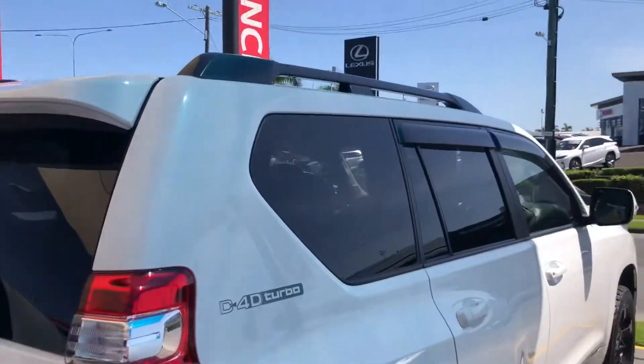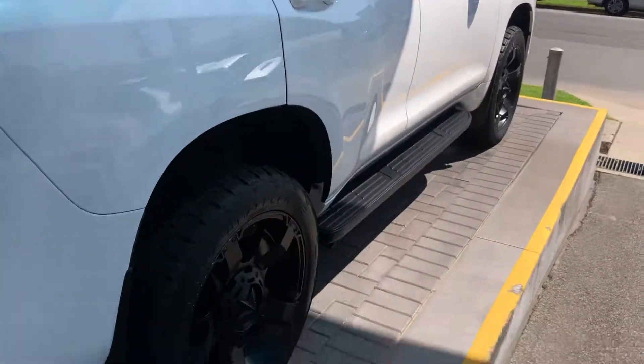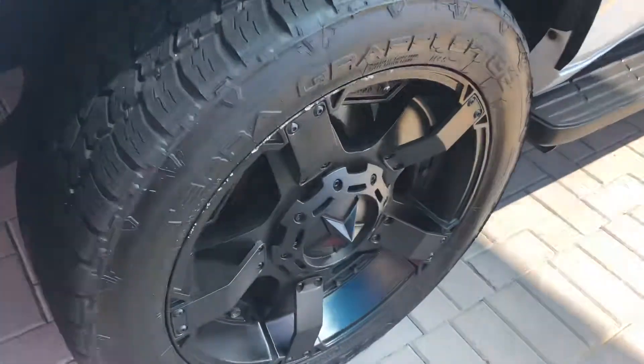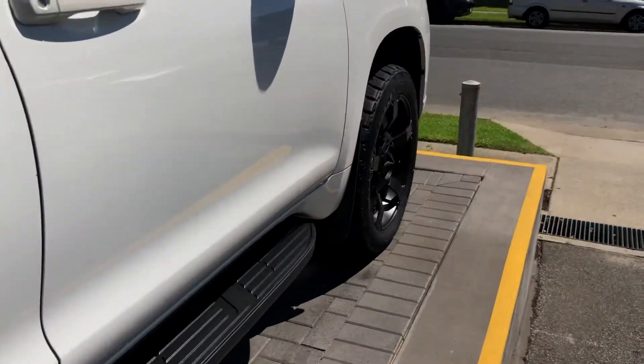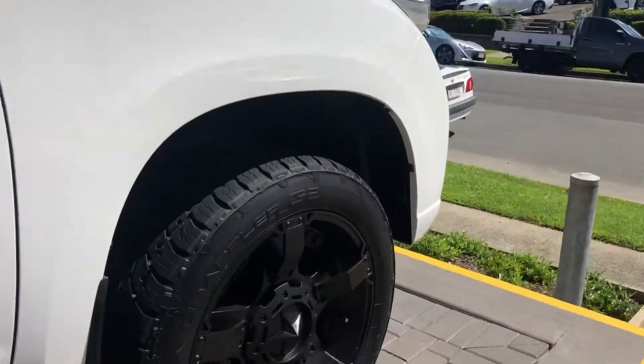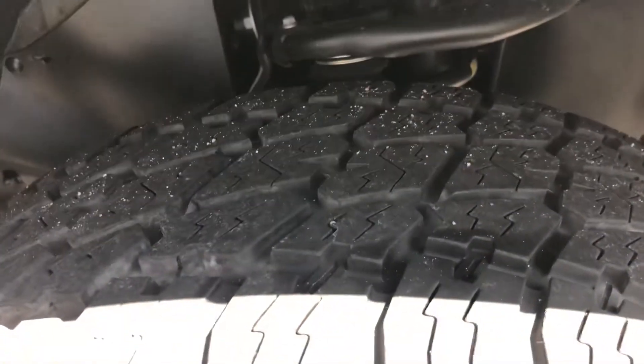Going towards the driver's side now — you get your weather strips there as well. On the wheels there's a slight scuff mark I can see on this one, and I obviously wanted to point that out to you. Other than that this side is very nice. You've got your alloys there and the tire depth is really good.